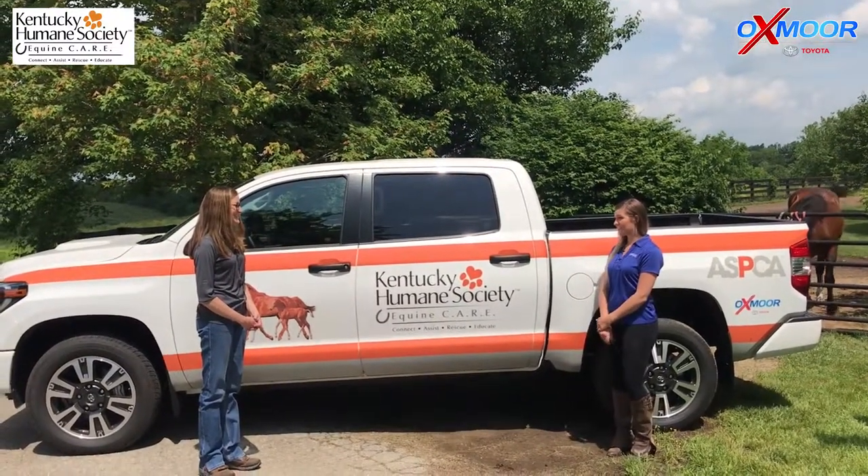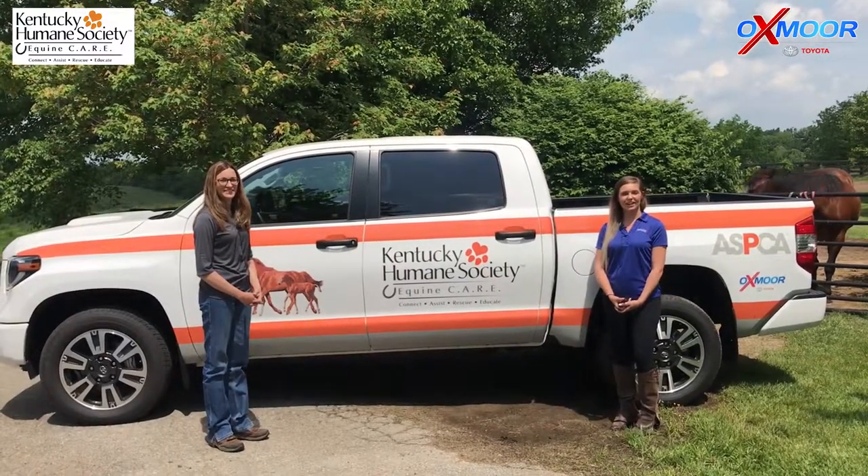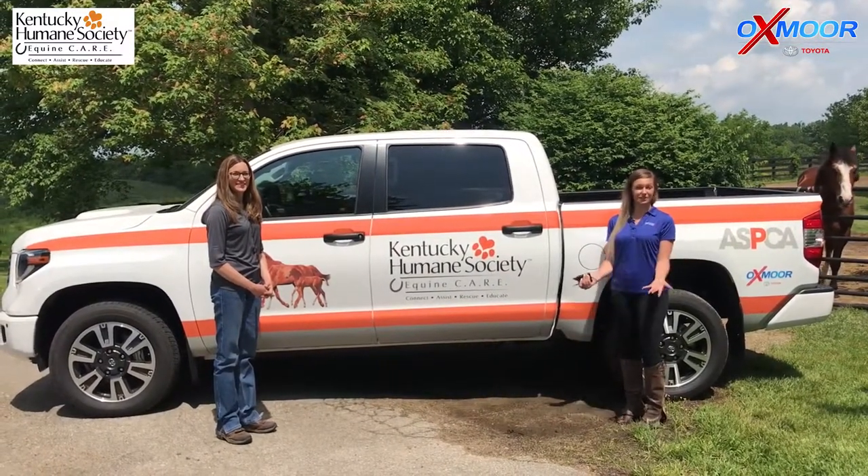Well, again, thank you so much. We really hope to continue this partnership with you guys. Thank you all for the support, and we'll see you at the Kentucky Humane Society.